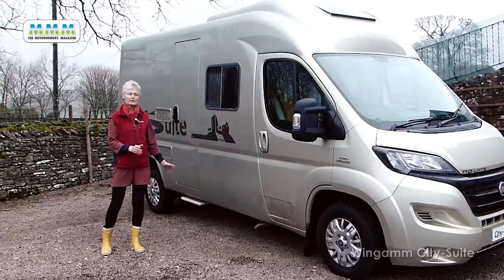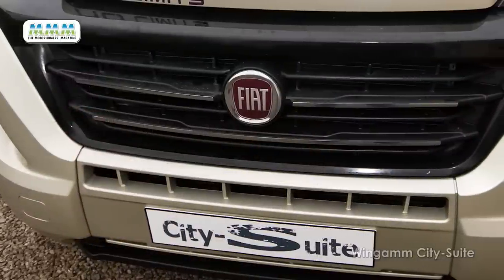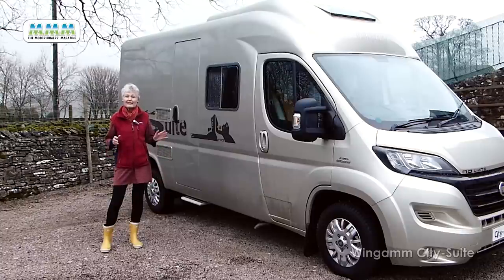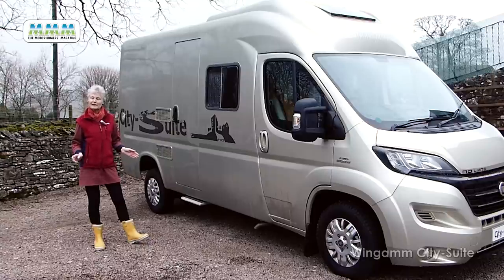The underpinnings of this monocoque coach built are the standard Fiat chassis cab with a maximum weight of 3,500 kilograms. Here we have the 2.3 litre engine delivering 130 bhp, in this case through the Comfortmatic semi-automatic gearbox, but you can have the six-speed manual as standard.